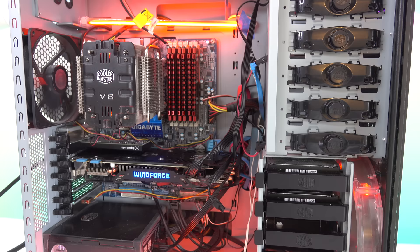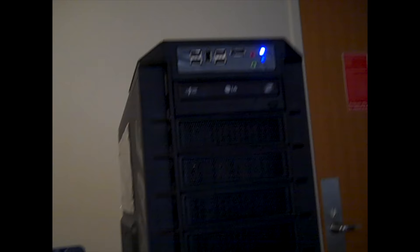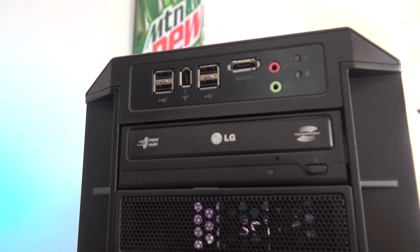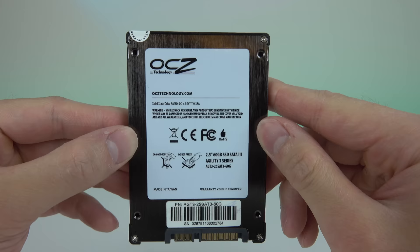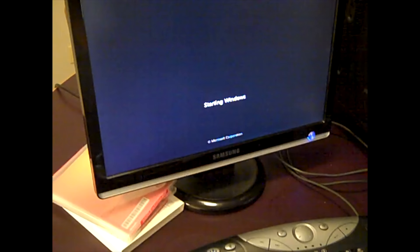The build quality of the Cooler Master case and the power supply have been extremely reliable. This is the most stable system I have ever built, with only the OCZ Agility 3 SSD giving me severe issues when I first built it. Overall, I had no stability issues with this PC since 2011, and it has lived through Windows 7, Windows 8, Windows 8.1, and Windows 10.